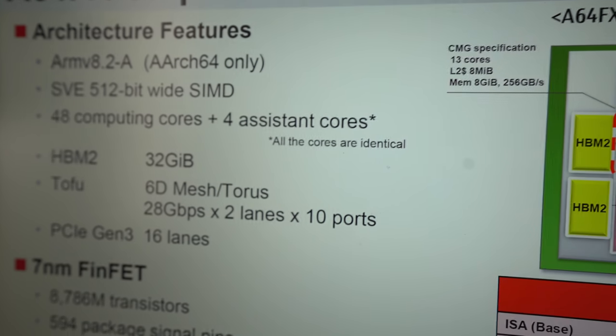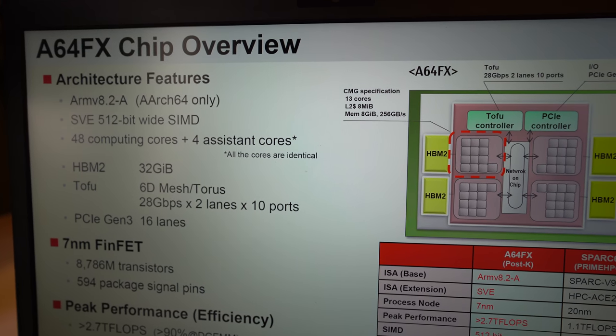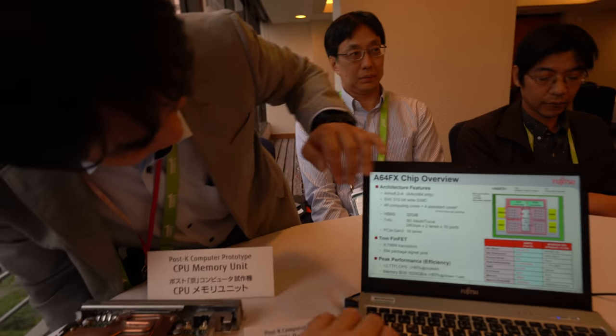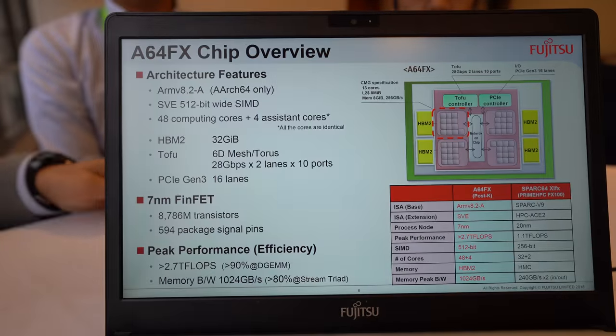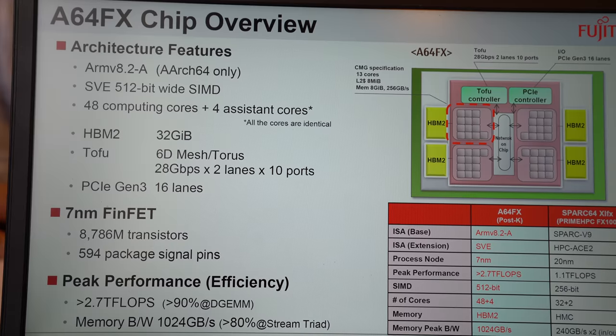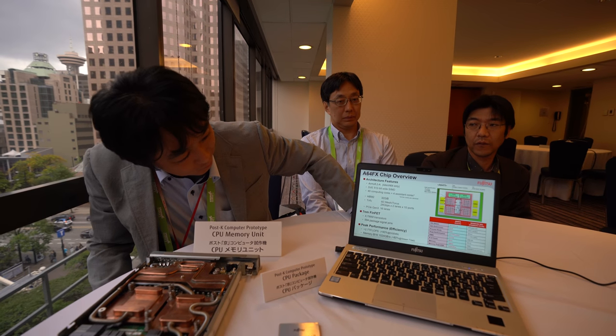HBM2 is very fast memory. Each CMZ has 256 GB/s bandwidth, and the total is one terabyte per second. Tofu is Fujitsu's original interconnect — a 6D mesh and torus interconnect. It has 28 high-speed gear VPS with 10 ports, and 16-lane PCIe Gen3 for I/O connection between the CPU, system board, and storage devices.